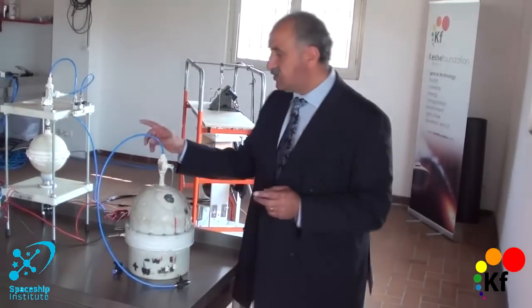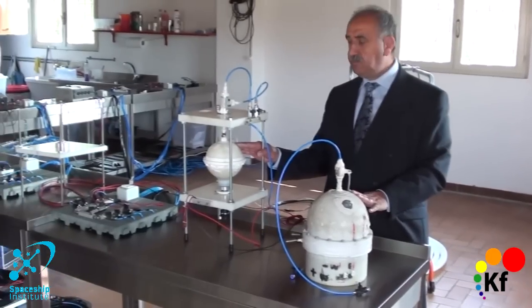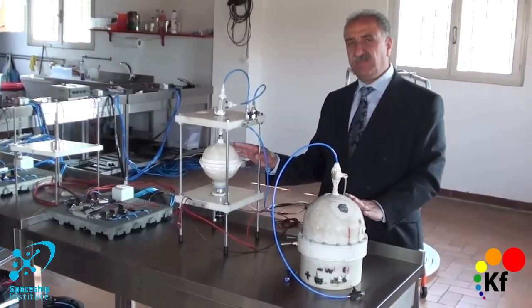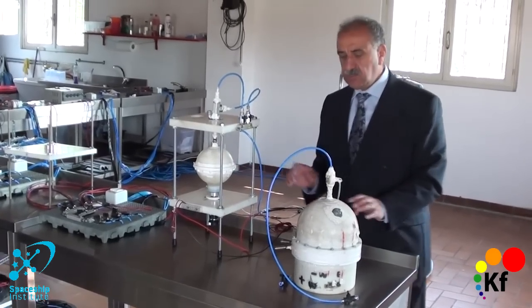There are two reactors. These two reactors have been tested in 2008 in Tehran, and they both lift and fly. This reactor has been captured a number of times in flight.